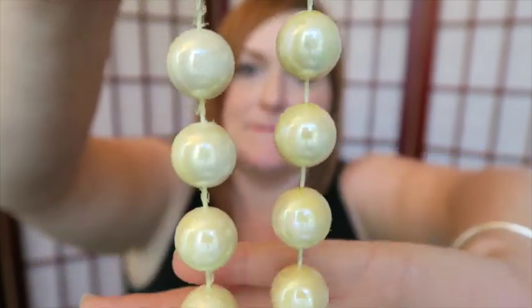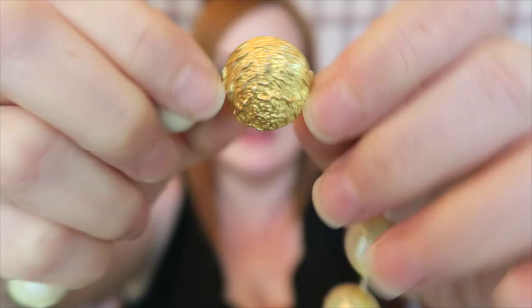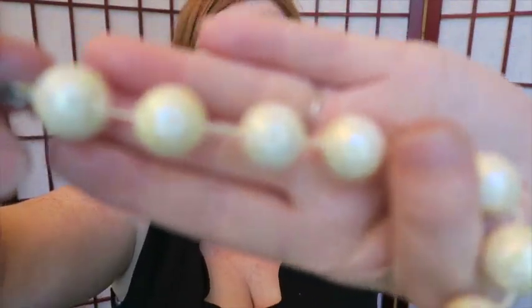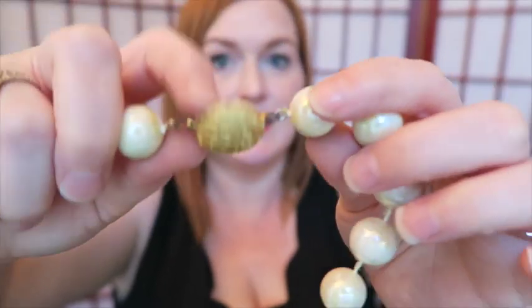Next are some big bead faux pearls with a cool vintage clasp — this is how it closes. I will probably put this in a lot because the quality isn't awesome. If you look at the string between the beads you can see they're really gnarled up. Somebody will like that clasp, though.